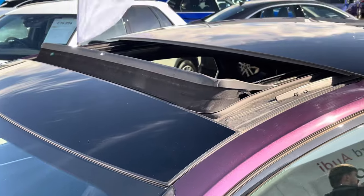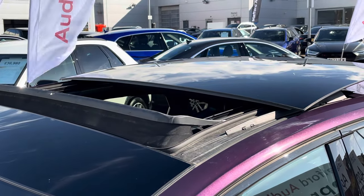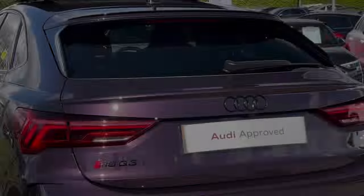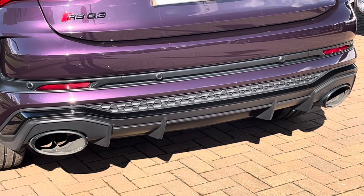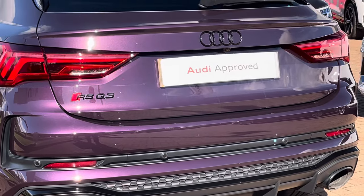To the roof now, where we do find this fantastic panoramic sliding glass sunroof, which is letting that natural light into the interior and also creates a lovely contrast with the purple and the black. Moving towards the rear of the RS Q3, we find this fantastic rear diffuser with slat inlays adding to the overall aggressive design, with two RS exhaust tips either side.